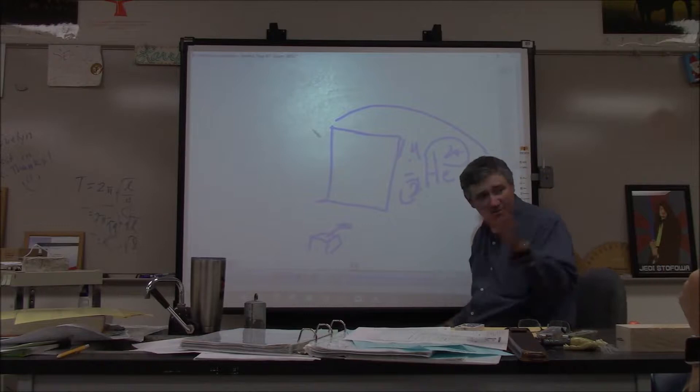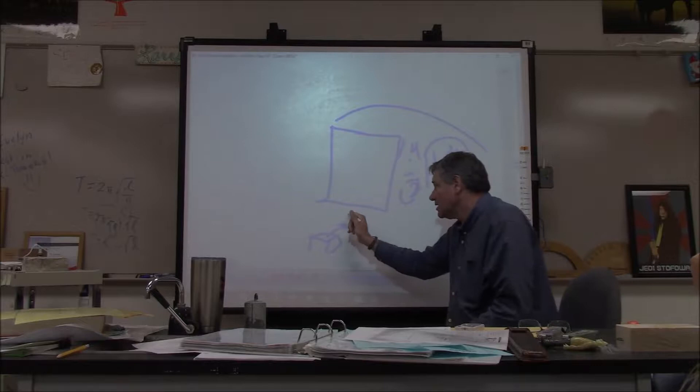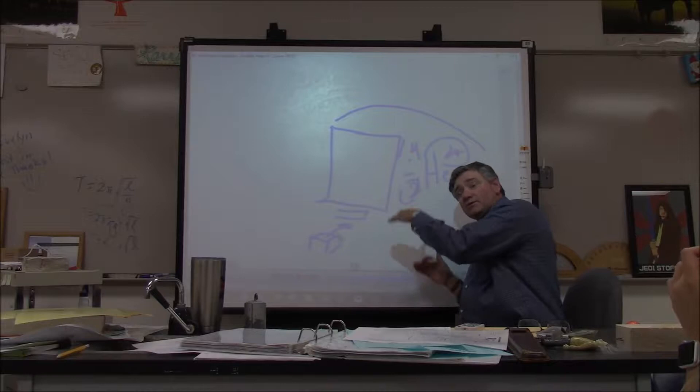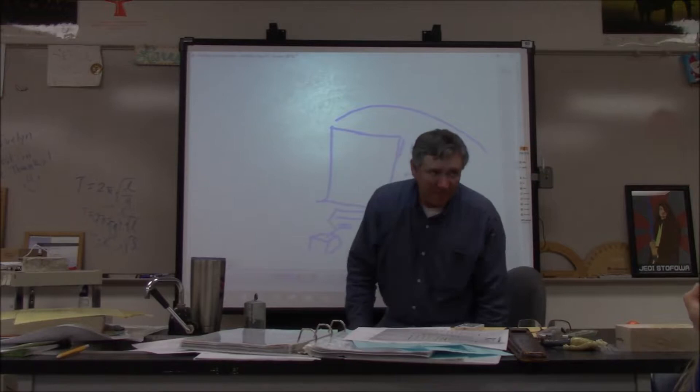He put a phosphorescence screen behind the gold foil. When particles struck it, it would emit a small flash of light in a darkened room. So he could detect where particles went. He could see the flashes — and that's the great analogy of how physicists approach the world.